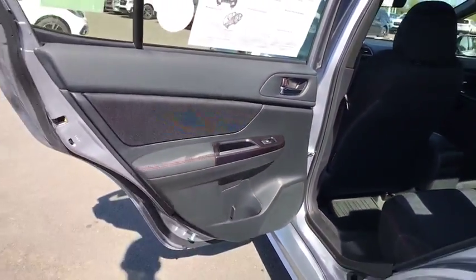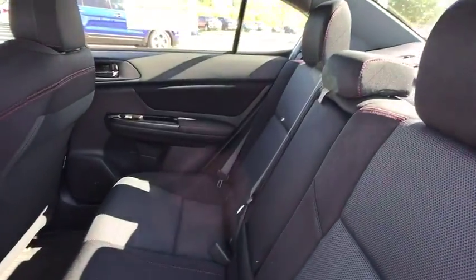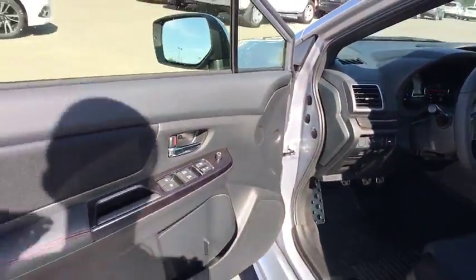Leather-wrapped steering wheel. Adjustable steering wheel. Power steering. Cruise control. Aluminum wheels. Floor mats. Four-wheel disc brakes. Climate control. AM-FM stereo radio. Rear defrost. Bucket seats.